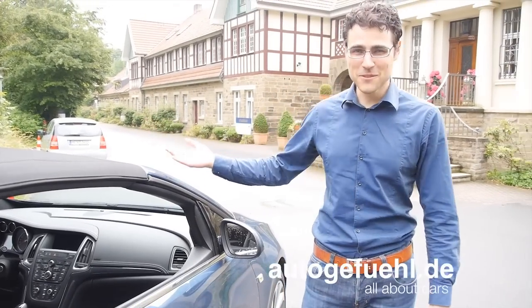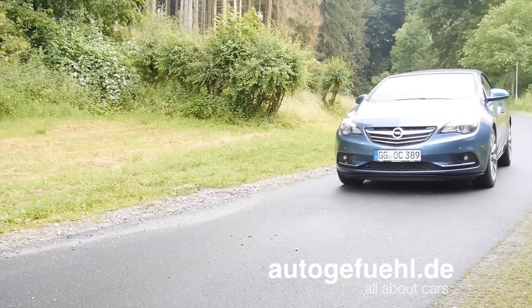Hey everyone! Welcome to AutoGefühl. This is Thomas and today we are looking at the Opel Cascada.